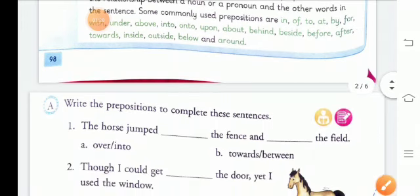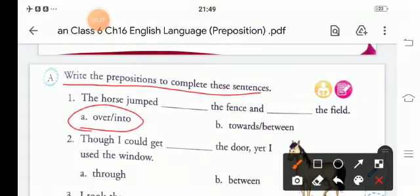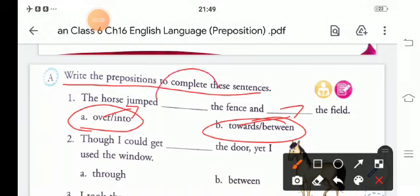Now we will start with Exercise A. Write the preposition to complete these sentences. Helping words are also given. The first sentence: 'The horse jumped ___ the fence and ___ the field.' The answer is: 'The horse jumped over the fence and towards the field.'